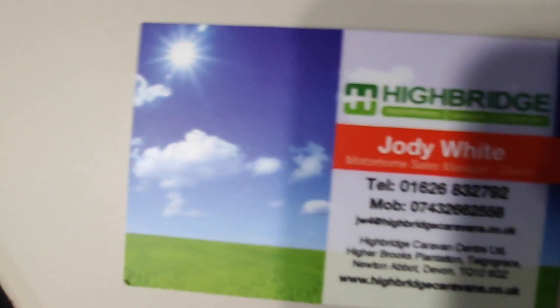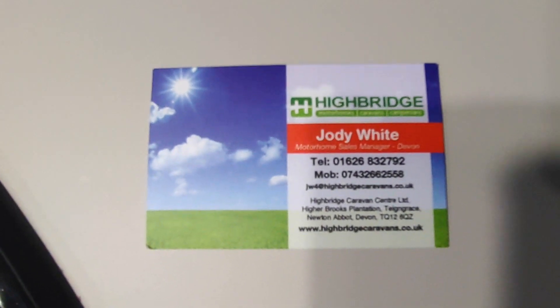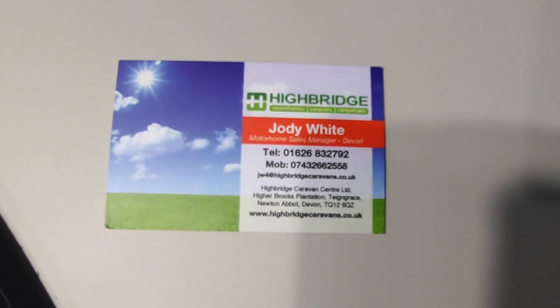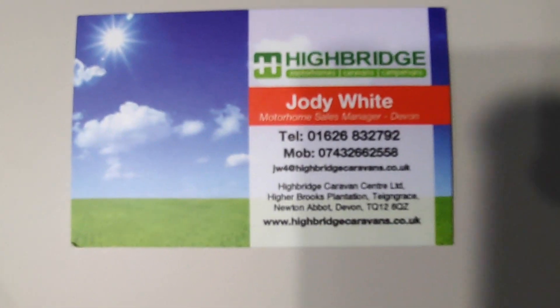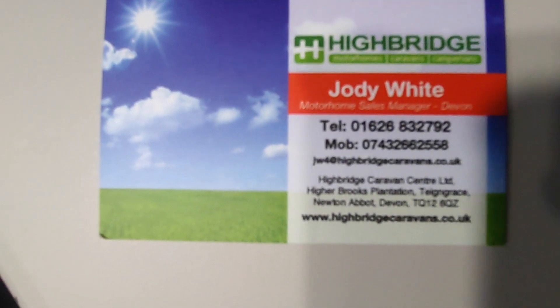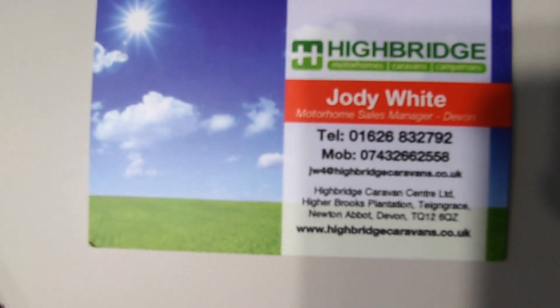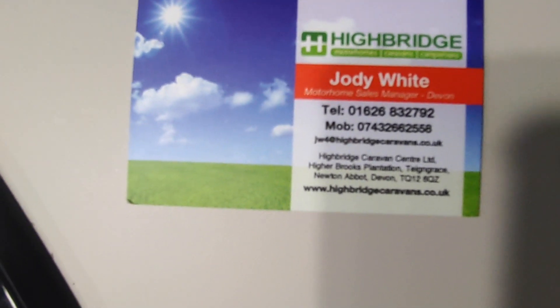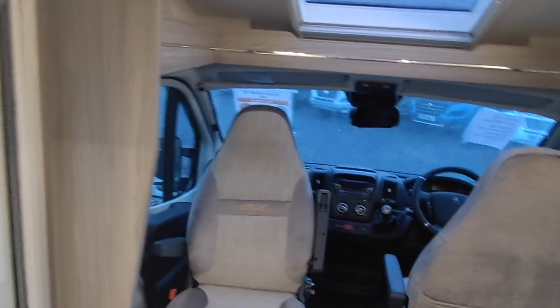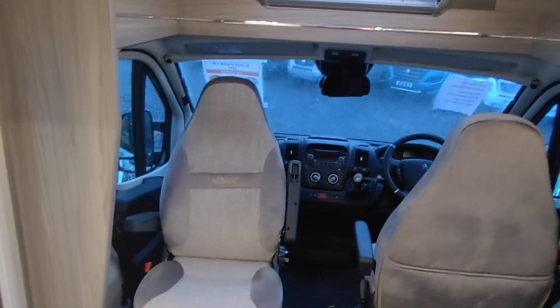So that's our Eldest Vogue 135, 2021 — beyond immaculate with every extra you could wish for. This is Highbridge Motorhomes Devon Branch, right next to the A38 South Devon Expressway at the end of the M5 — couldn't be easier to get to. Give us a call on 01626 832 792 or ring direct on 07432 662 558. Check us out at highbridgecaravans.co.uk — we're at Newton Abbot, Devon, and we've also got a branch in Somerset. Ask us about this wonderful Eldest Vogue 135 at £56,995.